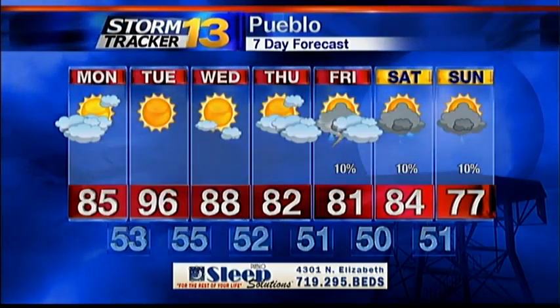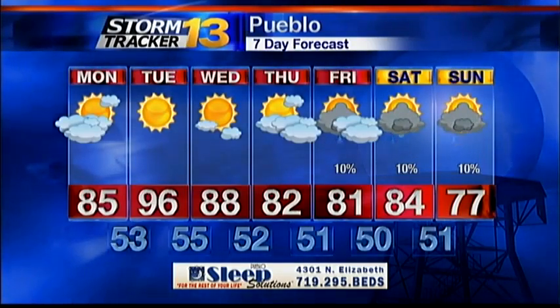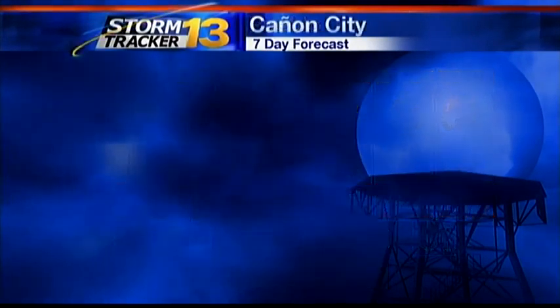Look for temperatures to be in the mid-90s in Pueblo tomorrow, then we'll tail off into the 80s for the end of the week. Might even be in the 70s by Sunday. It'll be a little bit longer before we get showers and thunderstorms into the area in Pueblo — probably not until the end of the week, and even then we're talking about 10% coverage. Lows most nights in the 50s.